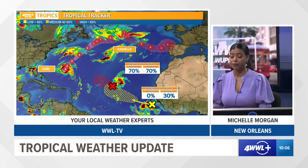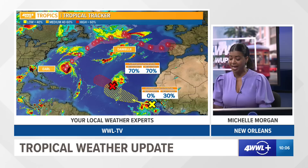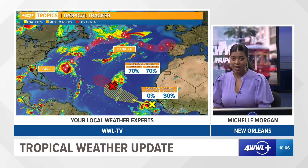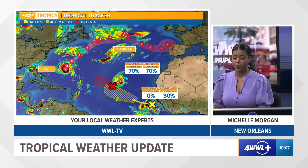Thankfully, we don't have any tropical or direct tropical threats to the Gulf Coast. That includes southeast Louisiana, but here's what's going on. We're continuing to monitor Earl, which is a hurricane, and Danielle, which is continuing to weaken over the northern Atlantic.